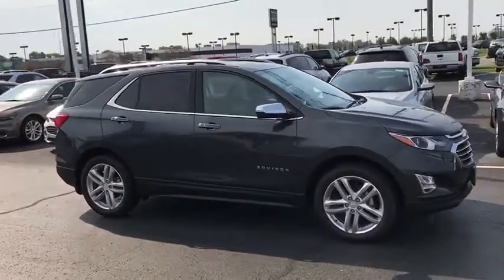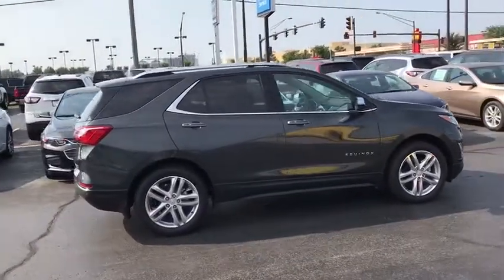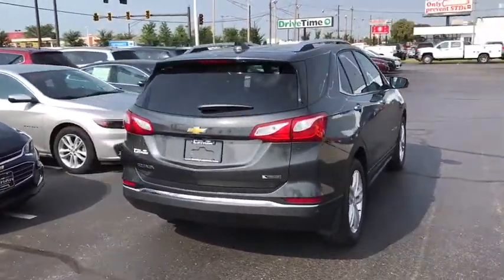Power sunroof, traction control, dual airbags, power steering, alloy wheels, floor mats, four-wheel disc brakes, universal garage door opener, fog lights, compass, security system, heated steering wheel.